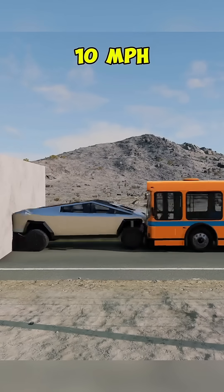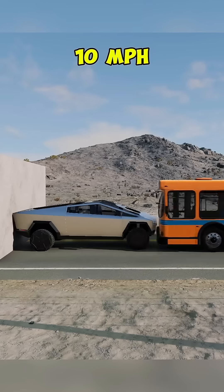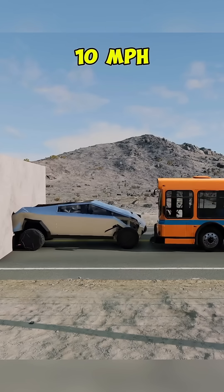Let's test how the Tesla Cybertruck handles a bus crash at different speeds. At 10 mph, just a light bump — no visible damage.